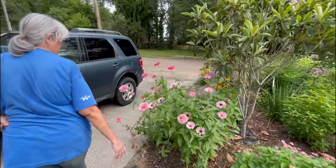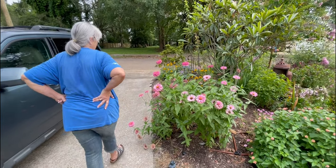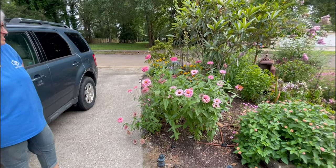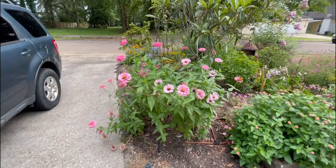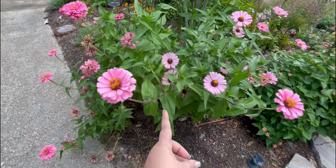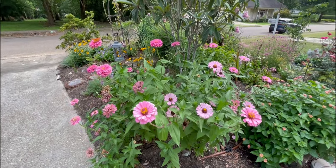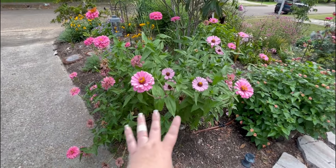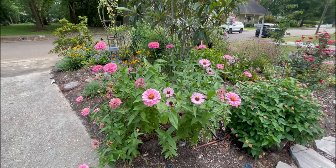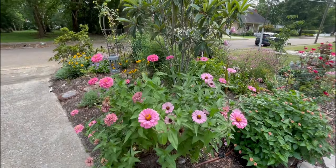Here are some more zinnias. These we planted in the milk jugs and then planted out in the garden — the exact same variety as the other ones. We were hoping to get a jump start on them, but only about two of the ones from the milk jugs survived. We put more seeds out and they're beautiful, but they were just supposed to be a little short accent at the front of the garden and they're huge. If we plant this variety again, they need to be in the middle of the garden.